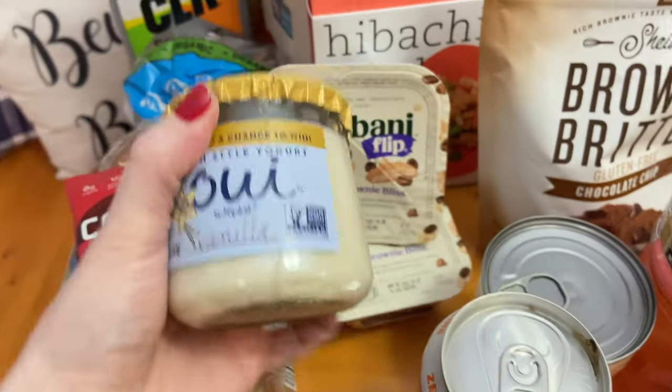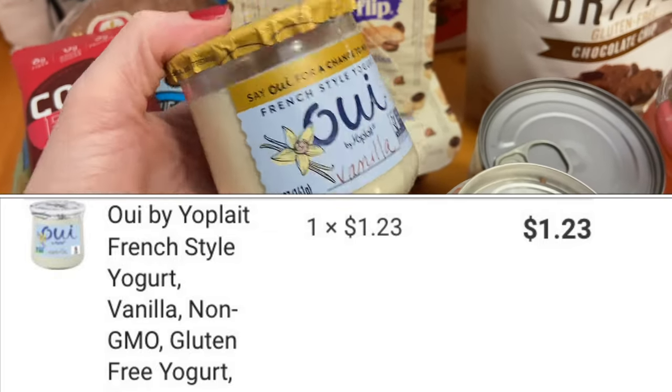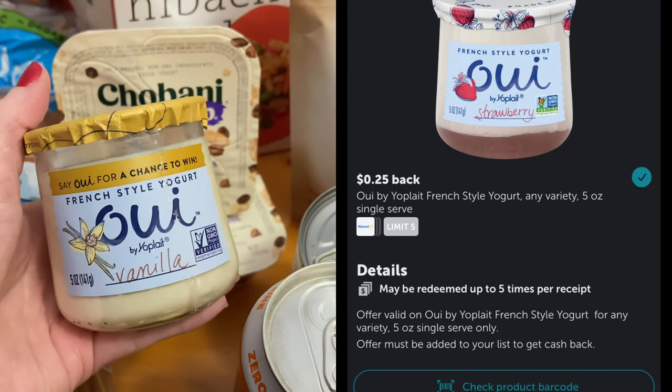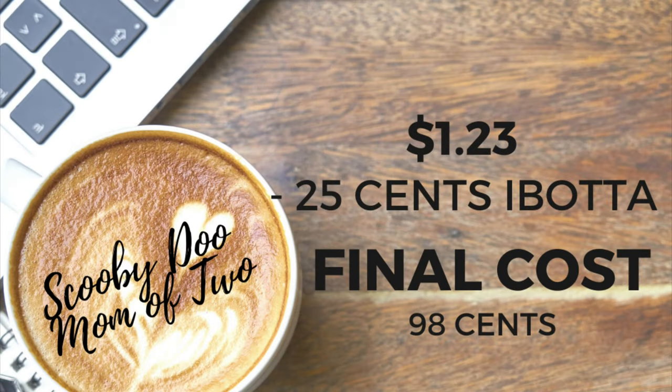Another great yogurt deal that I love is on the Wee Yogurt — this is by far my favorite one. These are priced at $1.23. On my Ibotta I got back $0.25, and I could get up to $5 back, making the final cost only $0.98. They also have many varieties to choose from with this yogurt.